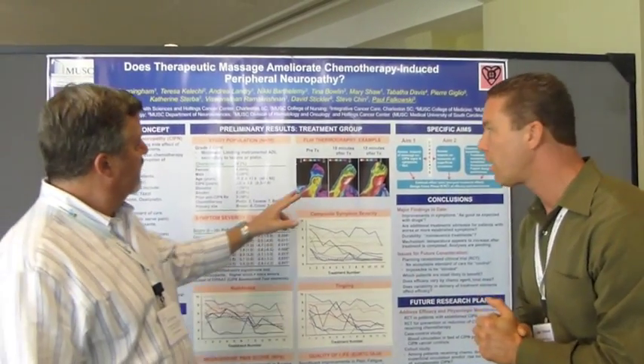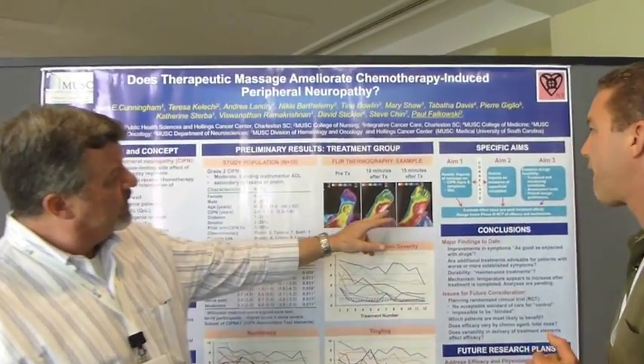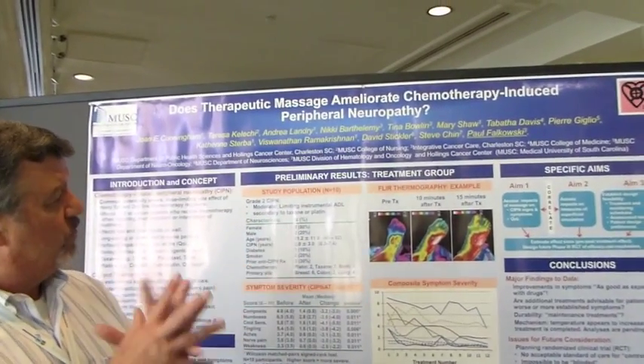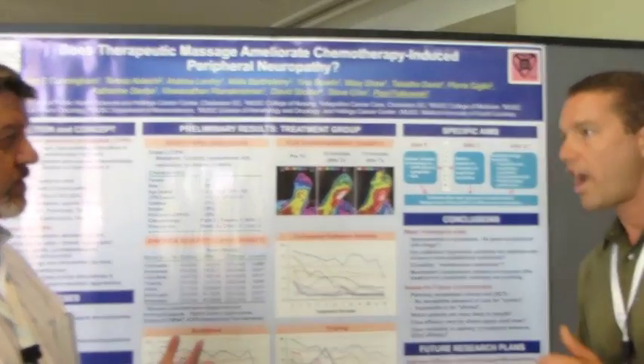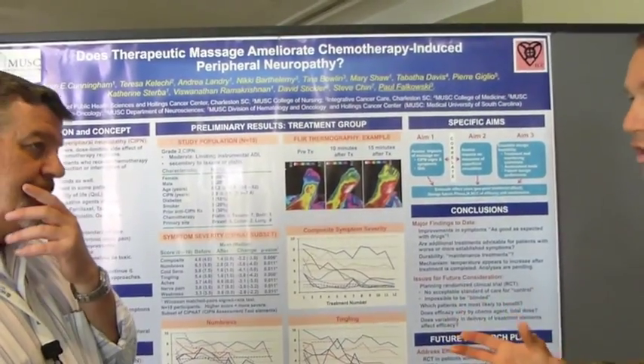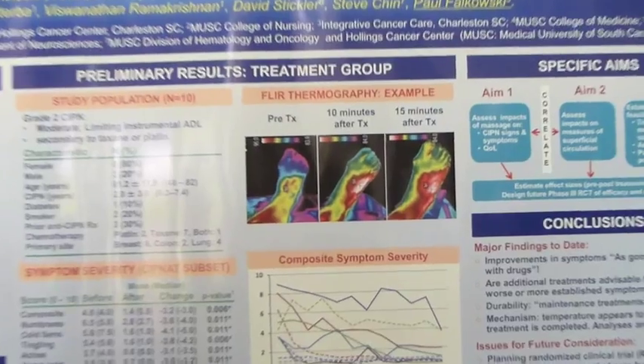Here we have a picture of the foot, but doesn't this work extend to the arms and the hands as well as the legs and feet? Correct — all the peripheral nerves are affected by chemo-induced peripheral neuropathy.